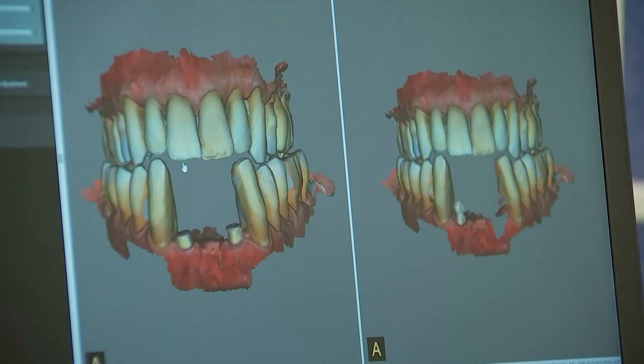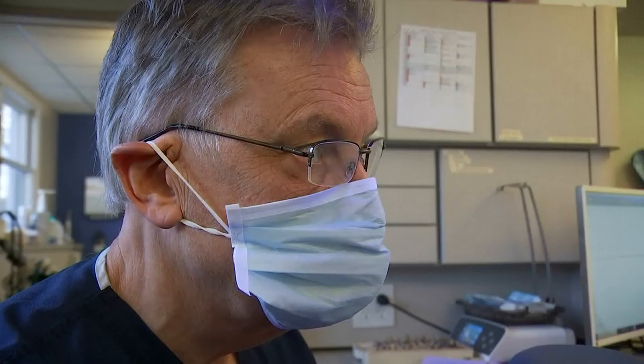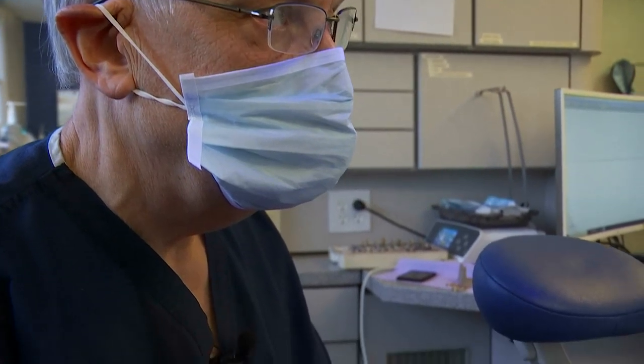It all starts with a CT scan of the patient's head, showing the jaw and the placement of the teeth. A guidance device is placed in the patient's mouth and follows the patient throughout the procedure. A digital image of the teeth and gums is also taken, then that image is overlaid with the CT scan, and Dr. Ferentz determines where the implant will go.